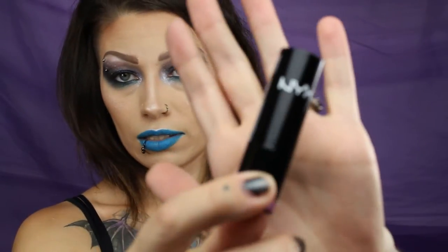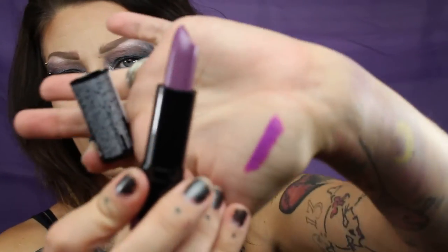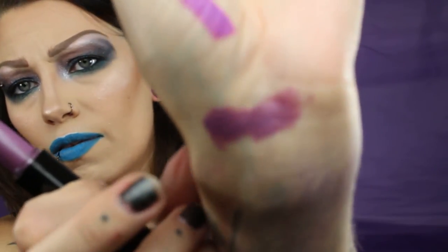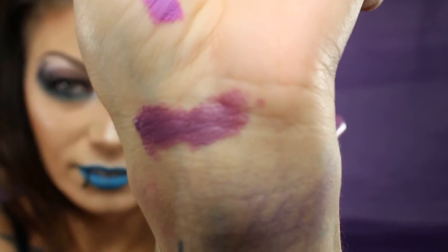I'll save the best one for last. The next one is also a NYX Cream Lipstick in the shade Castle, which is kind of a mauve-y purple. And that's really creamy — like really creamy. That's that one right there. It's pretty similar to the one on the palm of my hand, just darker.